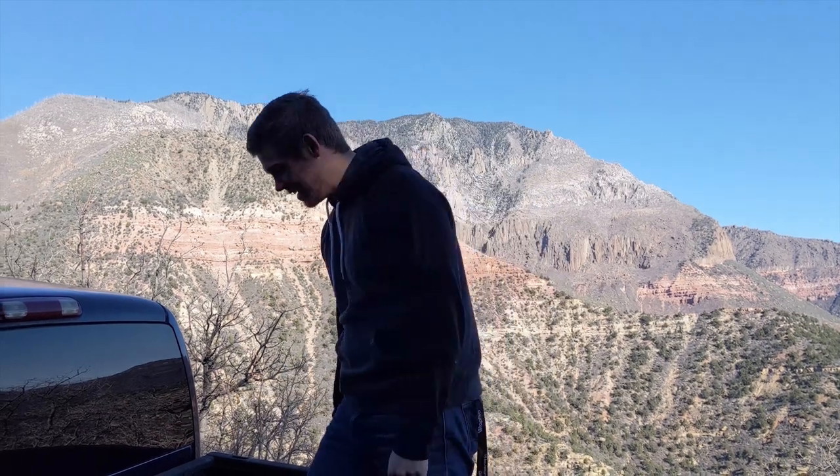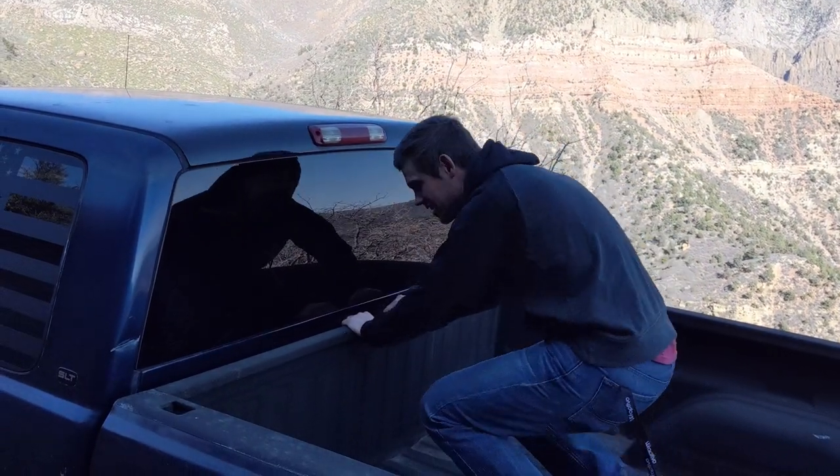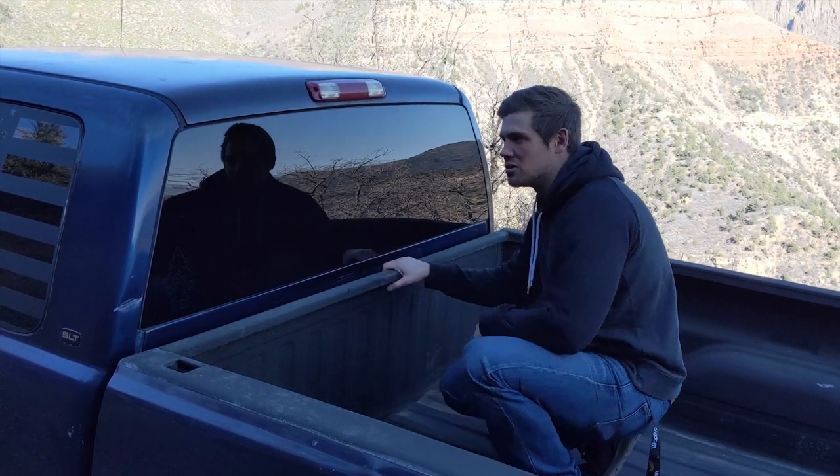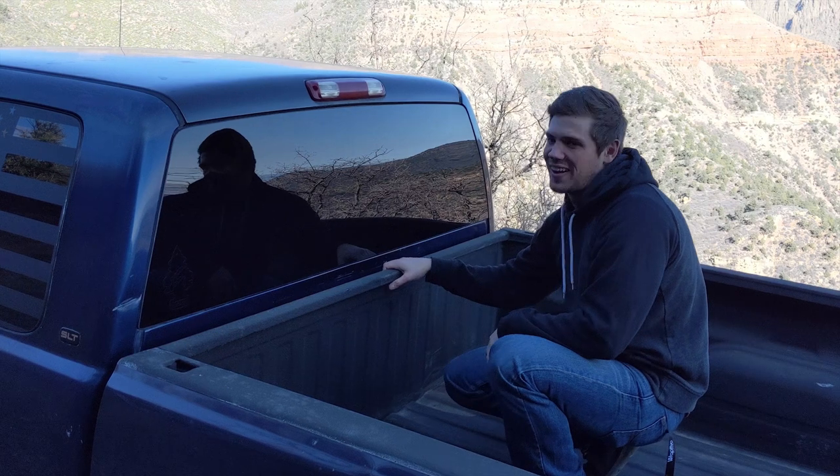So I brought it home, grabbed the bed, yanked it into place, grabbed the cab, yanked it into place. I took it to the window store and the guy was like, 'Yeah, that'll work.' Threw a back window on it — perfectly fine truck.